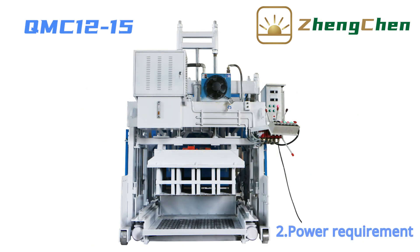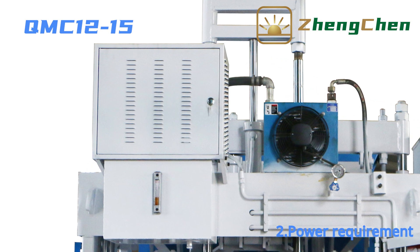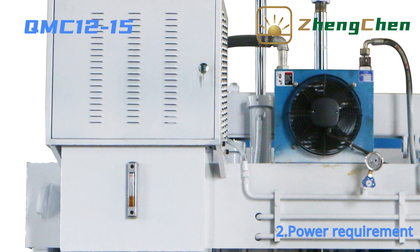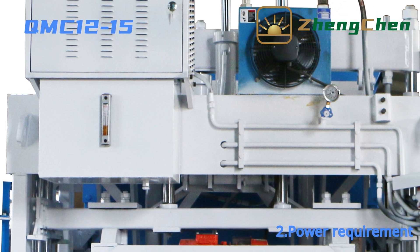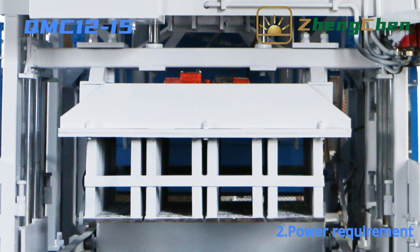The total power of the QMZ 12-15 is 26.9 kW. That includes the demolding motor at 7.5 kW, two 2.2 kW top mold vibrators, and 6 × 1.5 kW side vibrators.